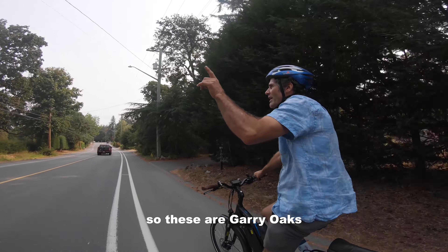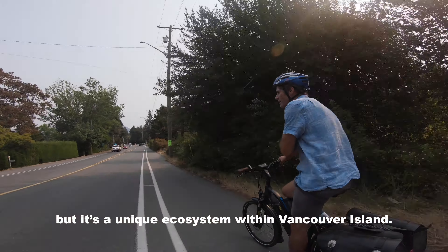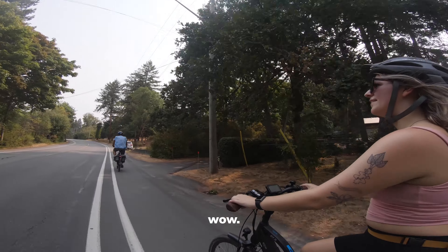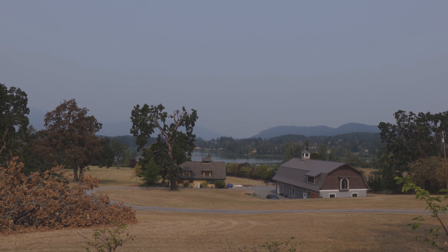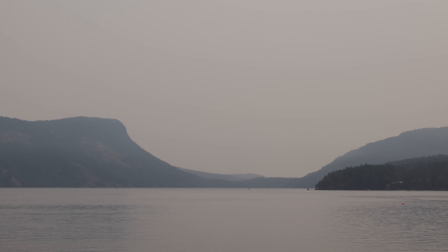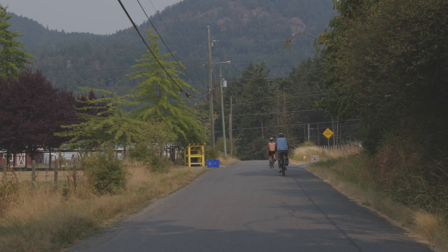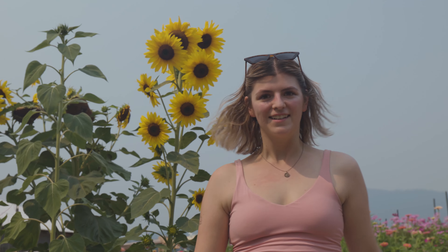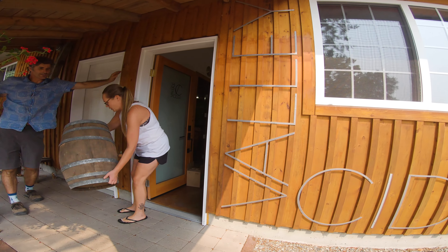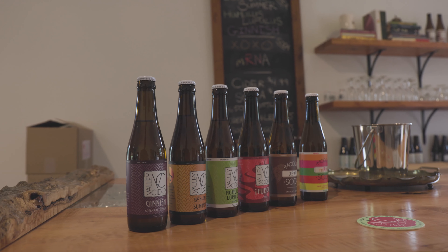We checked out the Gary Oak Preserve up ahead — Gary Oaks are a unique ecosystem on Vancouver Island. Our second stop was Maple Bay, which overlooks Salt Spring Island. It was unfortunately hazy due to forest fire season. After stopping by a few local farm stands, we made our way to the third stop: Valley Cider, where thanks to Rupert we got a private cider tasting.